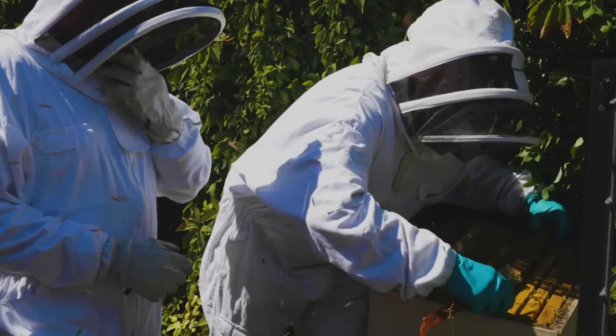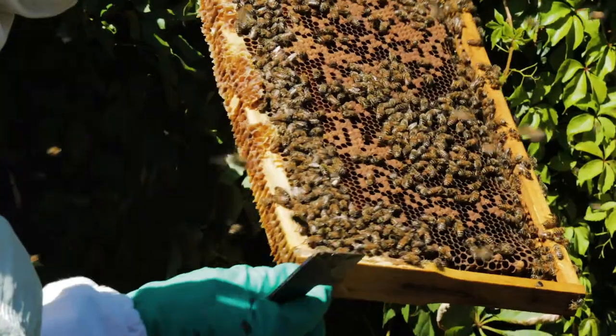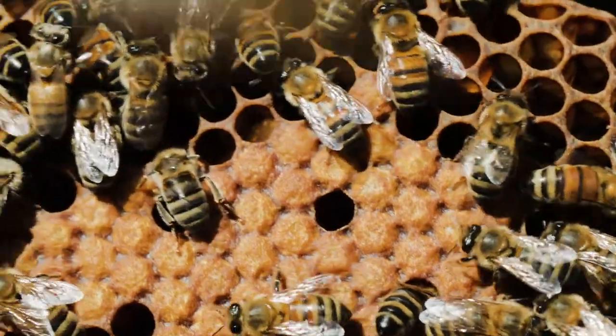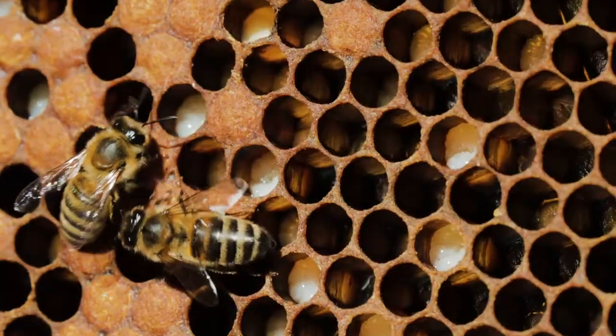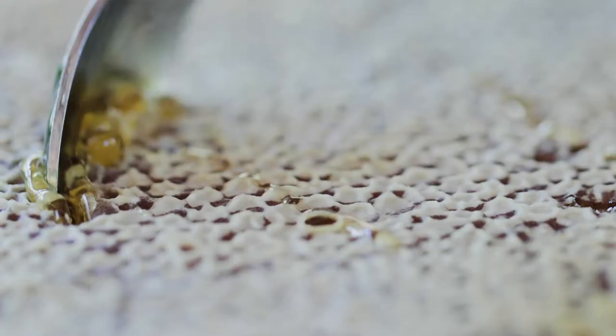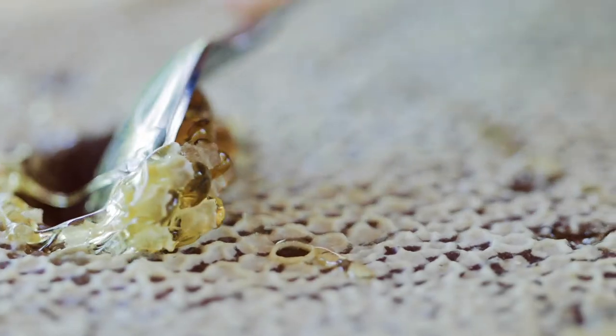You can hear the bees getting a little bit more excited now. Look at that — how beautiful is that? I can't believe we've just brought that from over there to here. Scoop it out. You're going to take some wax. And the wax is sort of like a chewing gum.